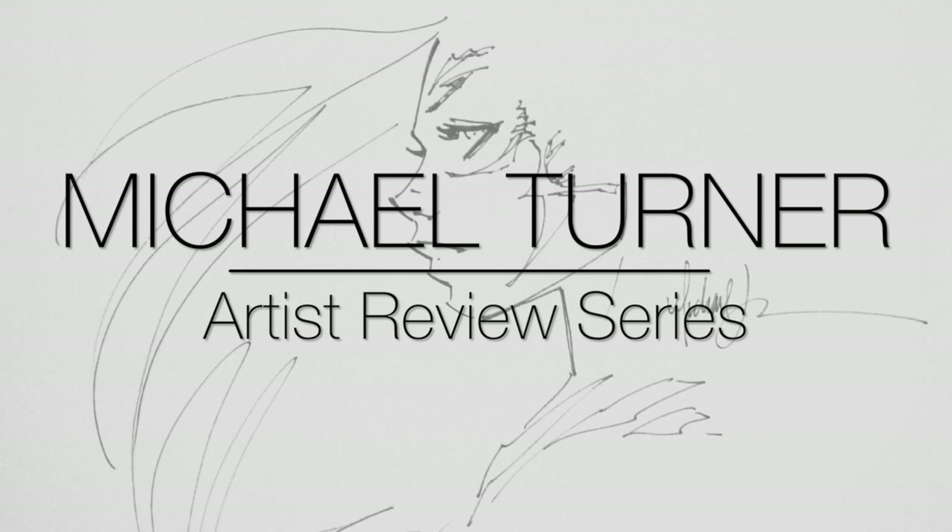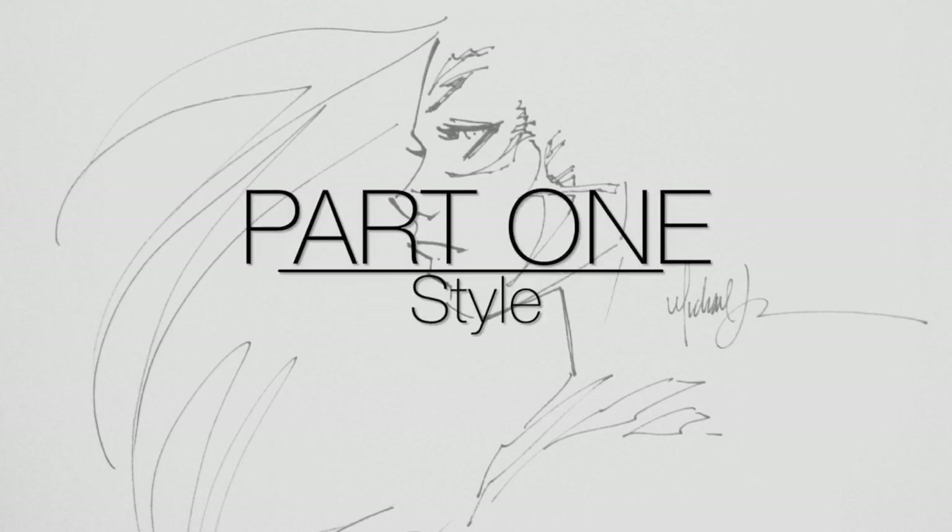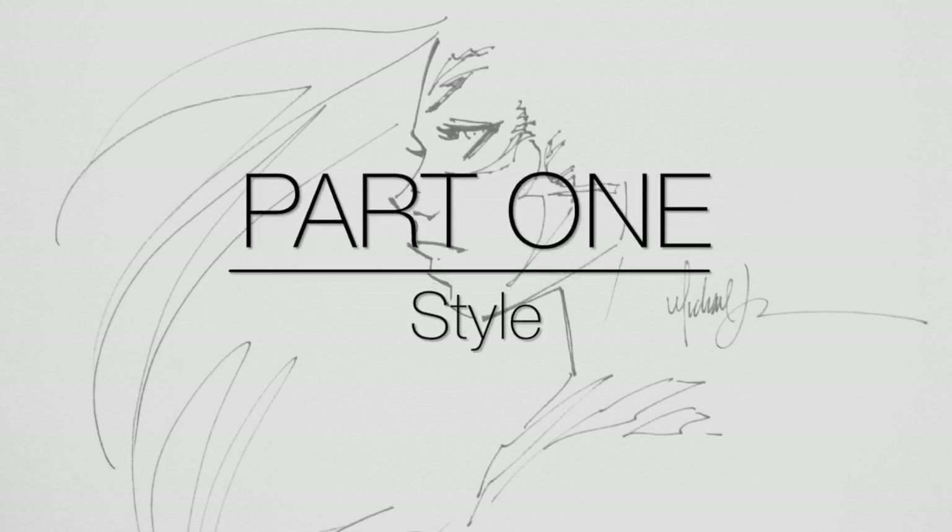Michael Turner is certainly a legend in the comic book industry, and for good reason. So I would like to start off by just taking a look at his style and showcasing some of his artwork.